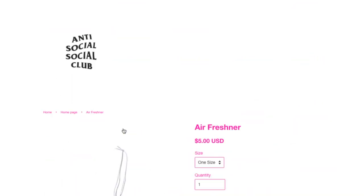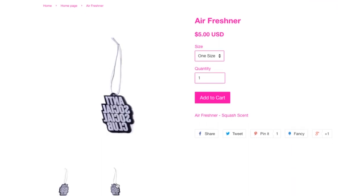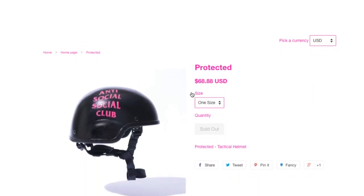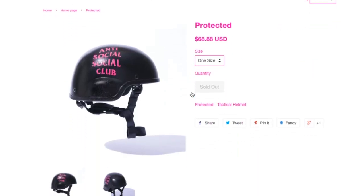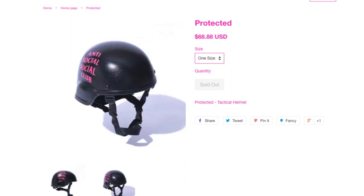This is the air freshener for $5. Imagine you buy this for $5 and it costs $20-something to ship. And this item is sold out — it's probably the collectible bowl item. The Protected Helmet is $68.88.